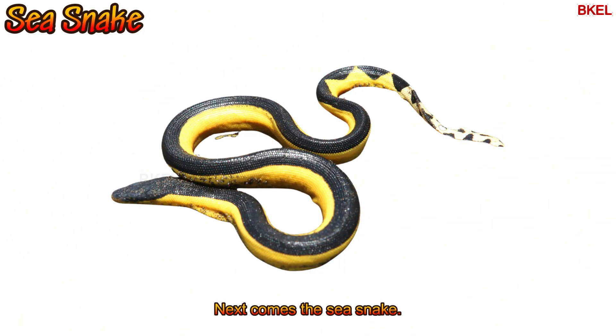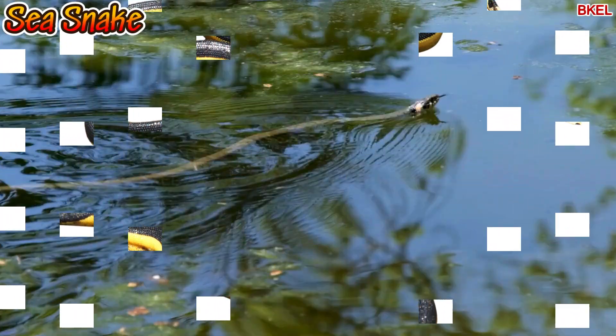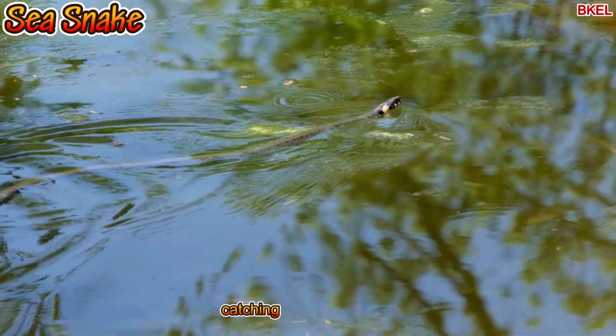Next comes the sea snake. It swims in the ocean and is great at catching fish underwater.